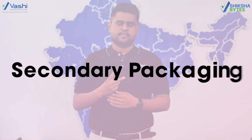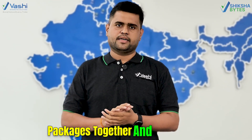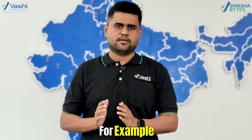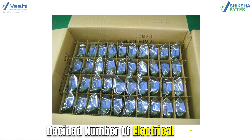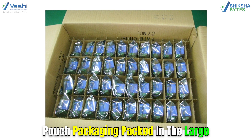The next type is Secondary Packaging. It is the packaging which holds primary packages together and provides extra protection to the primary packages. For example, a decided number of electrical circuit boards with their individual plastic pouch packaging packed in a large cardboard box.